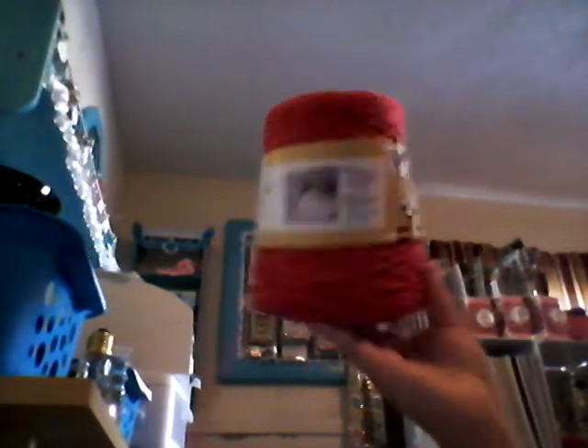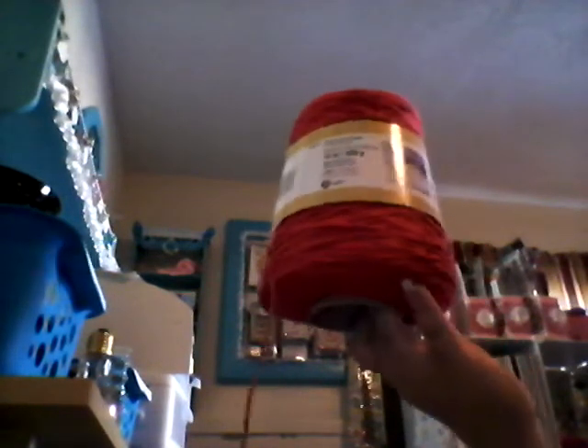At Joann's, last week I used the 50% off coupon to get this red yarn — the sugar and cream — so that was a good deal.